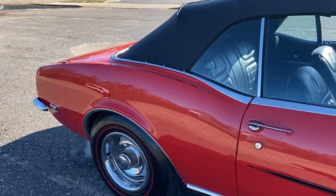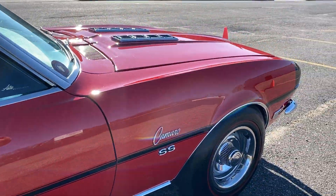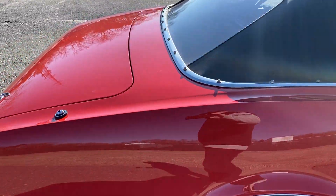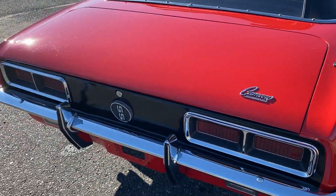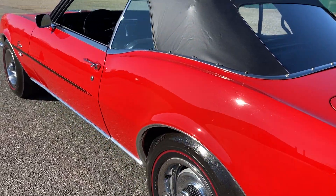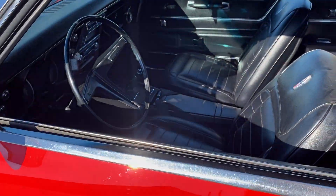Absolutely beautiful — all the body gaps are excellent. This is a top 68 convertible RS/SS four-speed matching big block — a very rare car to find. This car was sold at Barrett-Jackson for over a hundred thousand dollars. I have the original receipt from when the buyer purchased it, and it's here for sale.